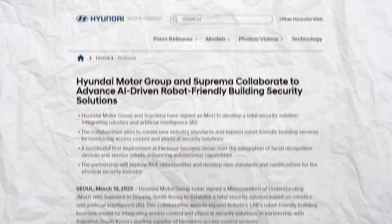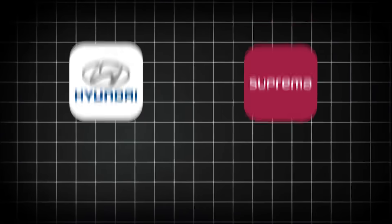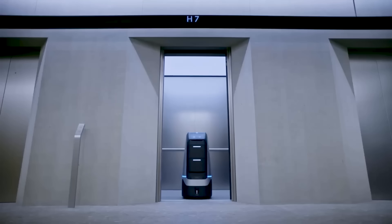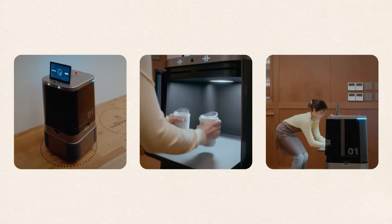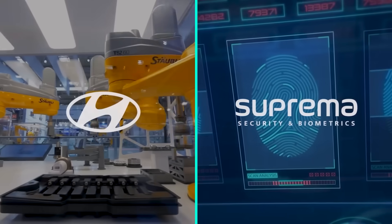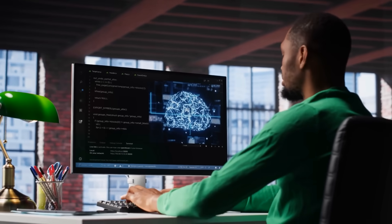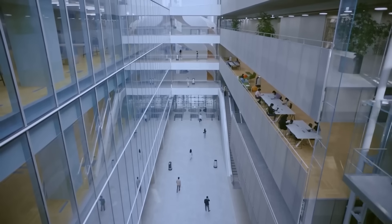Security tech is catching a similar wave. Hyundai Motor Group inked a deal with Suprema — a company known for biometric access — to blend facial recognition with autonomous robots for building security. They already deployed the system in Factoral Siong-su, billed as South Korea's first commercial robot-friendly building. 53 facial recognition scanners handle access control, and a swarm of service robots roam the halls, pass through automated doors, and ride elevators. The big play is making the entire building mesh with autonomous systems so you don't have a robot stuck at a locked door waiting for a human badge swipe. Hyundai supplies the mobility platform, Suprema brings the biometric intelligence, and together they're pushing for new certifications that may end up rewriting building security standards. They're also testing AI-controlled flows, autonomous food delivery, and on-the-fly package routing that turn an office block into something like a living organism with wheels.